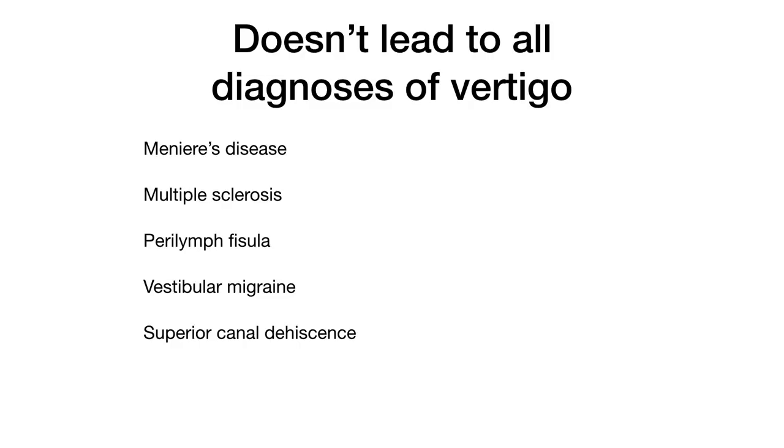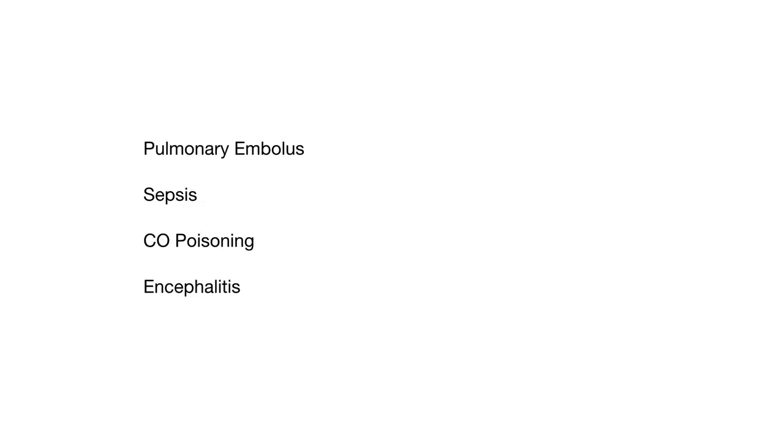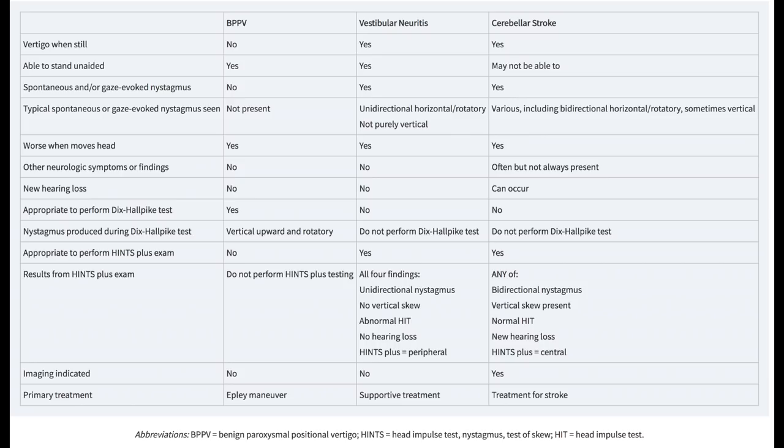In the emergency department and primary care settings, BPPV, Vestibular Neuritis, and Cerebellar Stroke Syndromes are the diagnoses you really need to make to consider yourself vertigo competent. This approach will not help you determine if there are medical causes for dizziness, but patients with serious general medical causes of dizziness will have other features in their presentation suggesting you are not dealing with isolated vertigo.